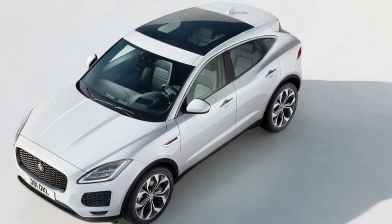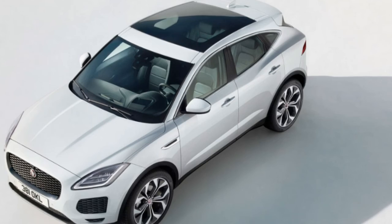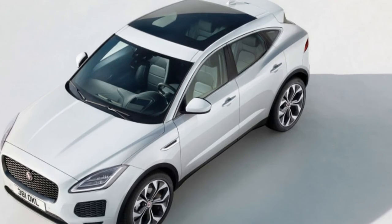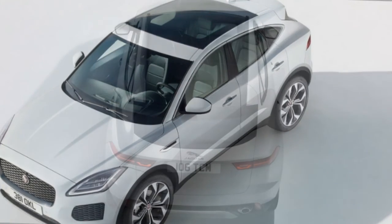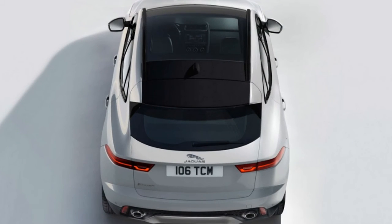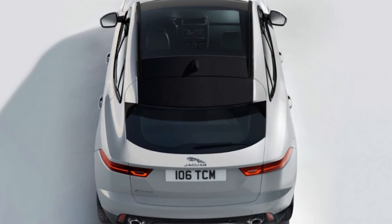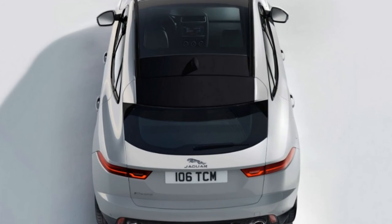The US market will only receive the two petrol engines, but Jaguar will offer here a new AWD system for the range-topping model. This will include a torque vectoring system able to send most of the torque to either the front or rear wheels, which should give the car a much better set of driving characteristics.